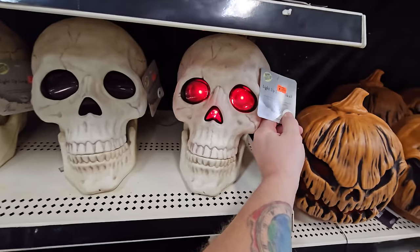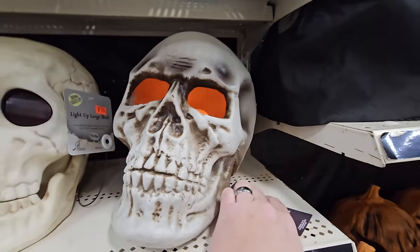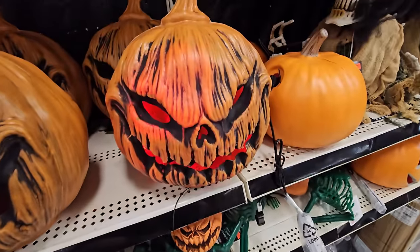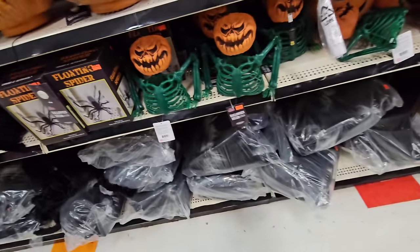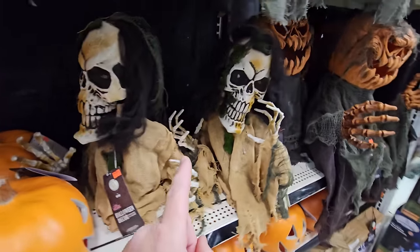This is the best selection of bones I've ever seen. There's a light-up large skull here, another one that flashes, an awesome flashing pumpkin that's like a blow mold, and little pumpkin skella guys. We also have floating spiders and big furry spiders.